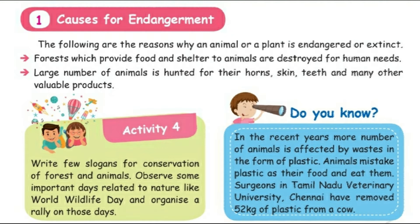Animals mistake plastic as their food and eat it. Surgeons at Tamil Nadu Veterinary University, Chennai, have removed 52 kg of plastic from a cow.